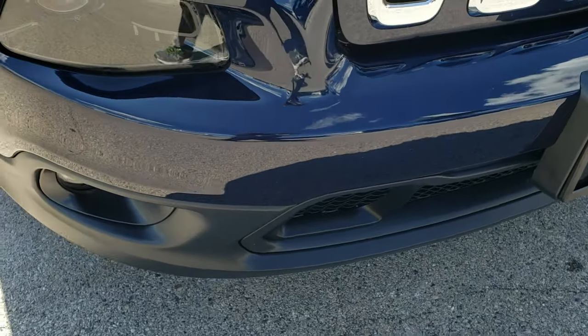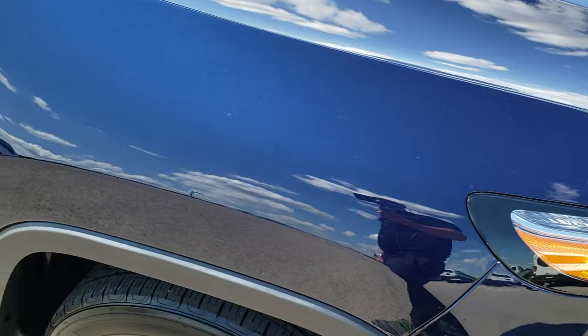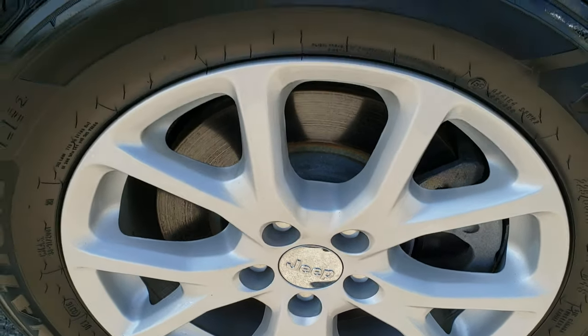No dents, dings, or cracks on that front bumper. It's in really nice condition. Passenger side fender is in excellent shape as well, and the passenger side rim — no scuffs or scrapes on that.